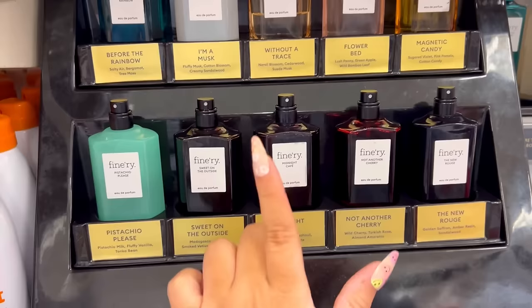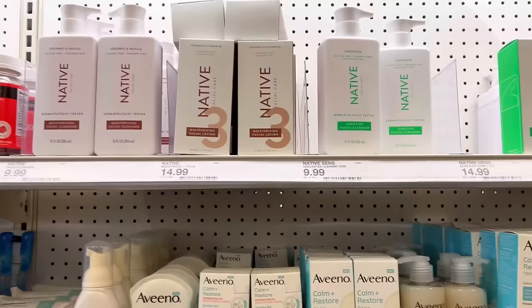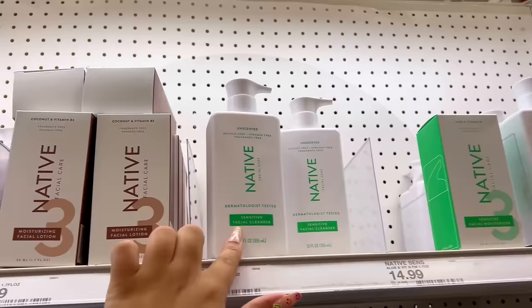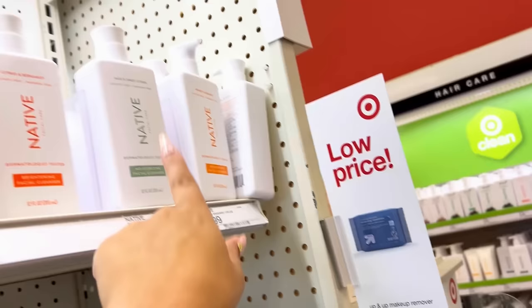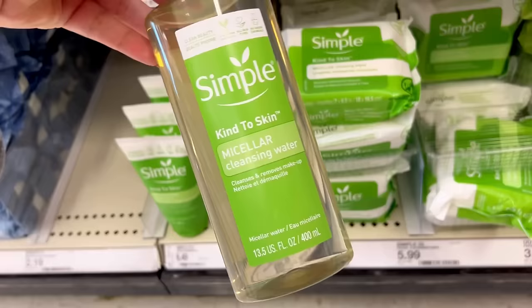I'm kind of debating if I want to get a Finery scent — I feel like this one would be perfect for warmer weather. I still have not tried any of the Native facial care line. They have Coconut Vanilla facial cleanser and facial lotion, a sensitive one, and a brightening version with Citrus and Bergamot or Honey. They also have a moisturizing cleanser in Sage and Sweet Citrus, and a sensitive facial moisturizer with Aloe and Vitamin B3.